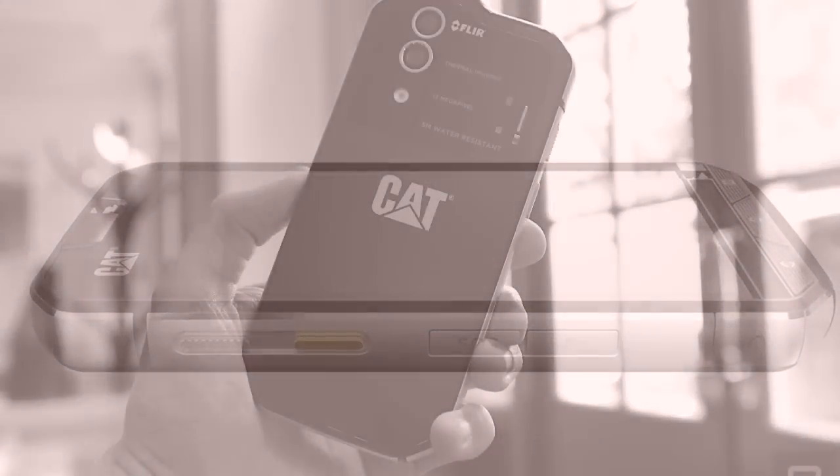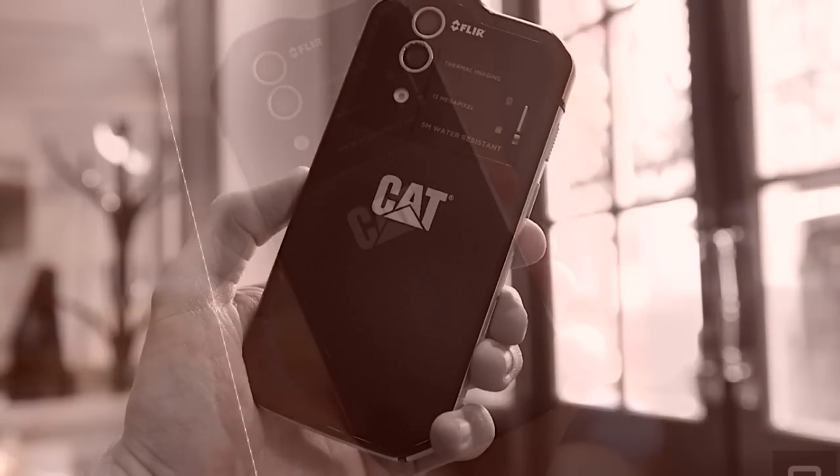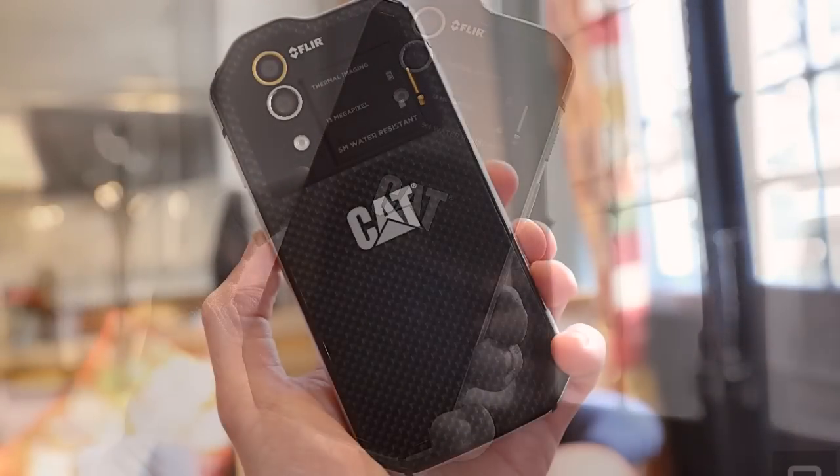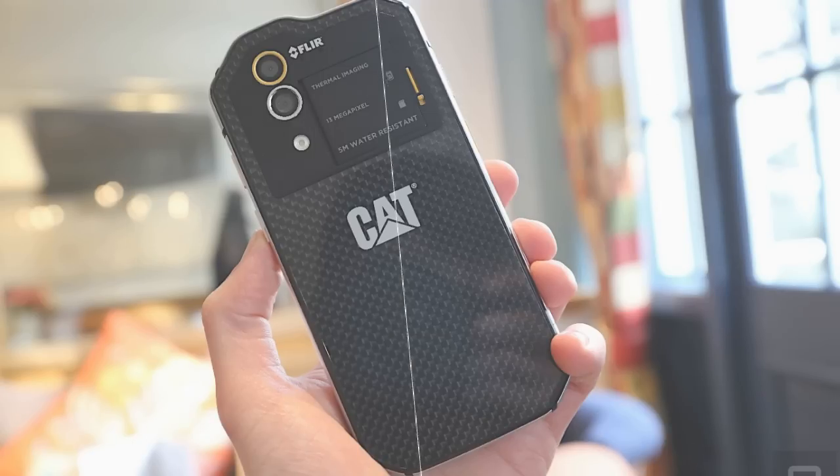The CAT S60 presents mobile users around the world with new capabilities — a sixth-sense experience that only thermal imaging can offer. The CAT S60 is also extremely tough, exceeding military specs according to the company. The phone was built to withstand drops onto concrete from up to 1.8 meters, and it's dust-proof as well as waterproof.